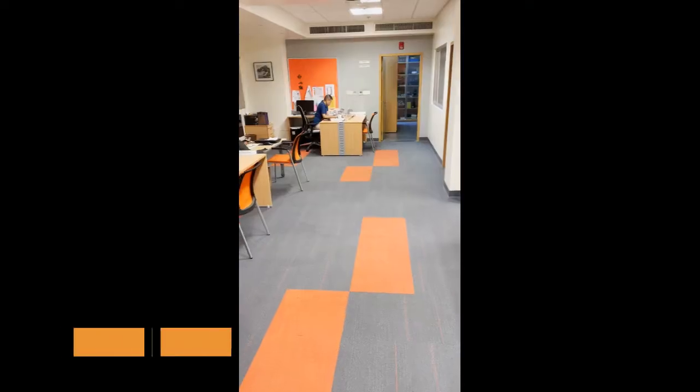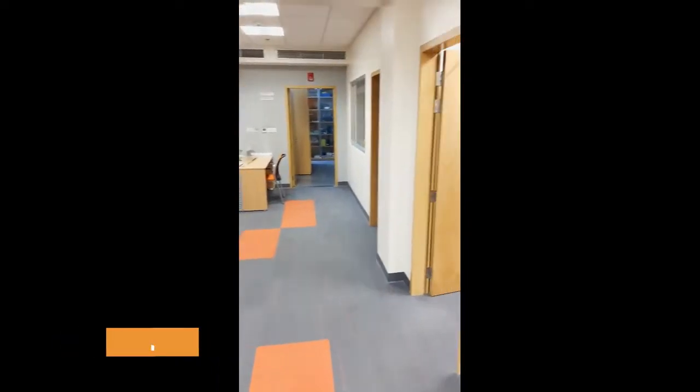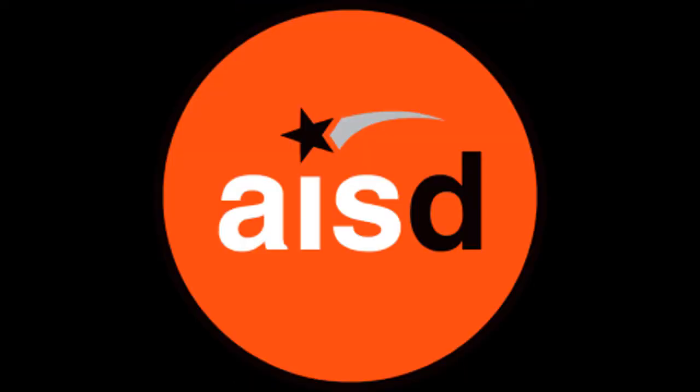In this last portion of the video, I want to show the large offices we have available for technology education. All of these people are dedicated to working and ensuring that IT is successful at AISD.